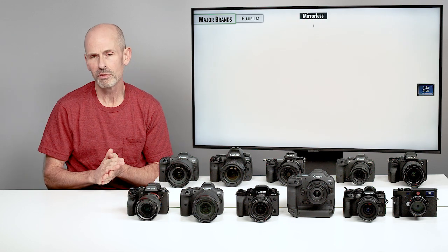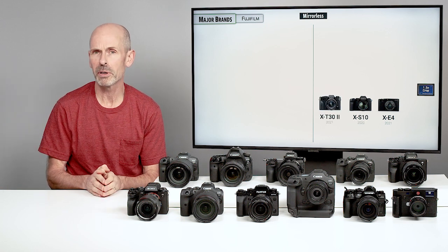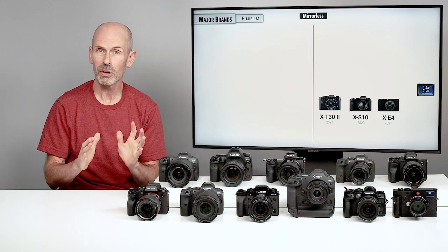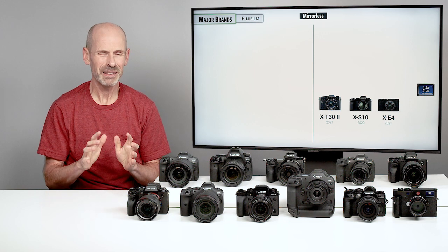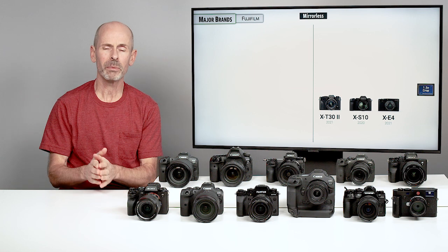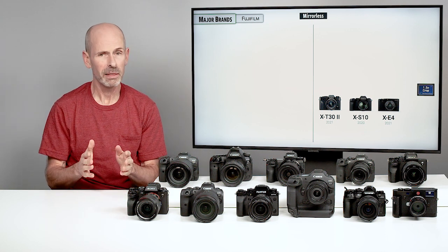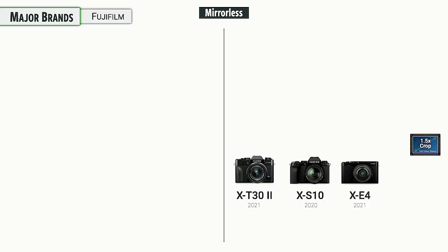Next up is Fujifilm. Fuji decided to do something different — they saw a very crowded full frame market with Canon, Nikon, and then Sony coming in with full frame mirrorless cameras. Although they made 35mm cameras back in the film days, they decided it was a crowded market and wanted to stand out. So they went with a crop frame camera and decided to put all in on the crop frame market. That's okay — they still make great quality cameras that can produce fantastic professional quality images.